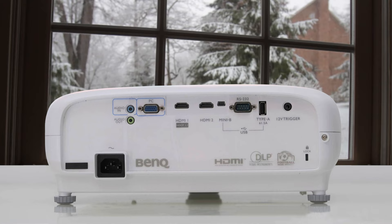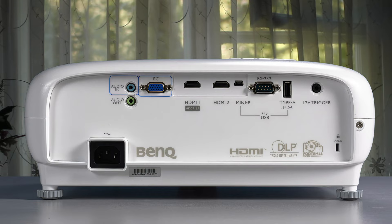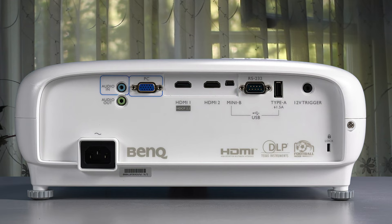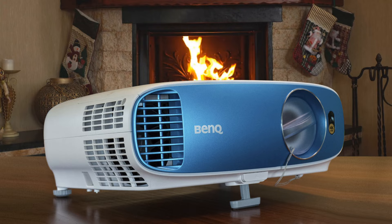Very few projectors manage to get close to their theoretical brightness performance. True home theater projectors aren't as bright, so you need to decide what's more important to you. If sports in a well-lit room is your thing, the BenQ TK800M should probably be among your top draft picks.